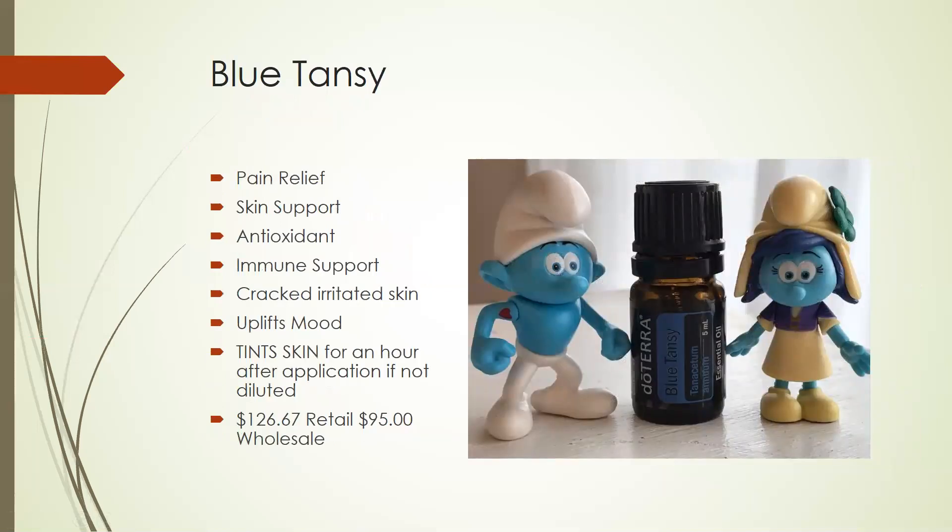Blue Tansy is a super fun one. If you've ever used the Deep Blue from doTERRA, you'll see that it's a blue color, and that is because of the blue tansy that's in it. Blue tansy is great for pain relief, supports the skin, is an antioxidant, and provides immune support. It's great to use on cracked and irritated skin, and it's very uplifting to your mood. Here's the little thing about blue tansy: it does tint your skin blue for about an hour after application if it's not diluted. I used it directly on my face without any dilution and it turned my face blue like a smurf, and it stayed that way for about an hour. The smell reminds me of pasta — you're either going to love it or hate it. This one retails for $126.67 and it's $95 wholesale.